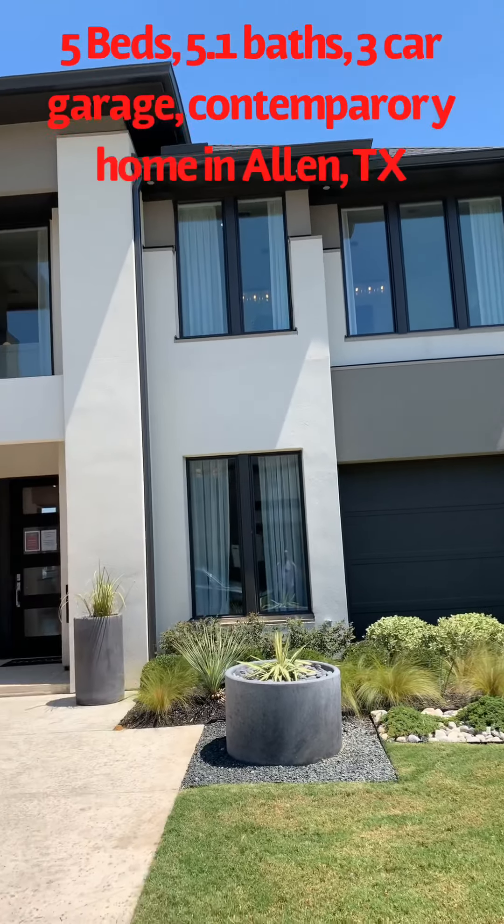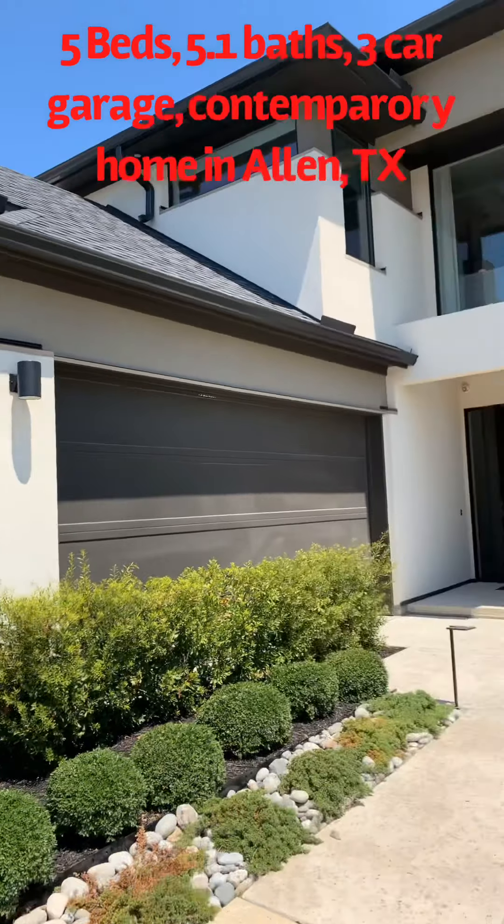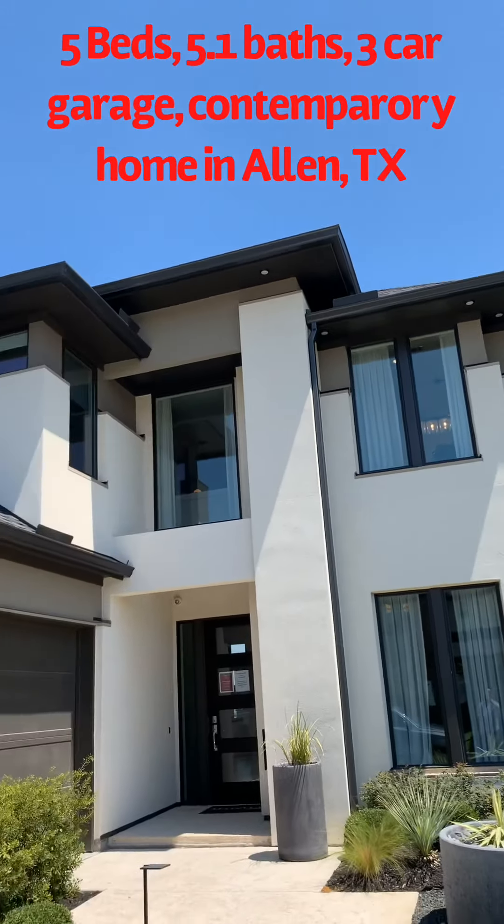Hi everyone, this is Jay. I'm gonna show you a contemporary home today built by Main View in Allen. You can see the elevation from the back — it's a three-car garage, five bedrooms, five bathrooms. Beautiful elevation: two on this side, one on that side. Fully contemporary home.